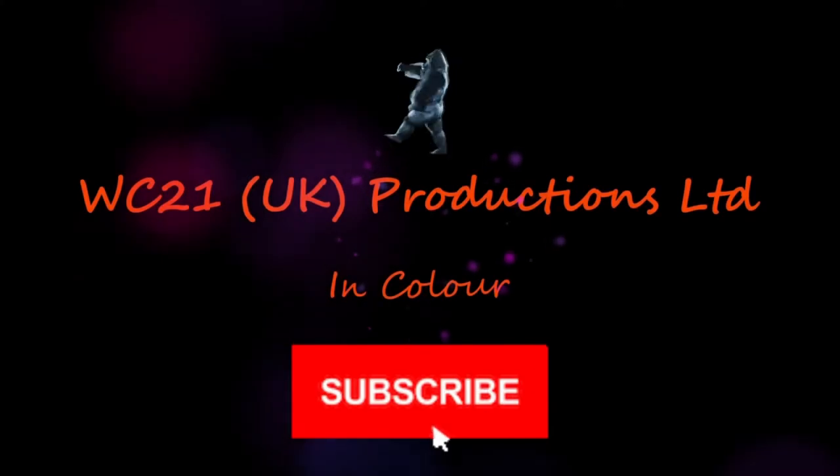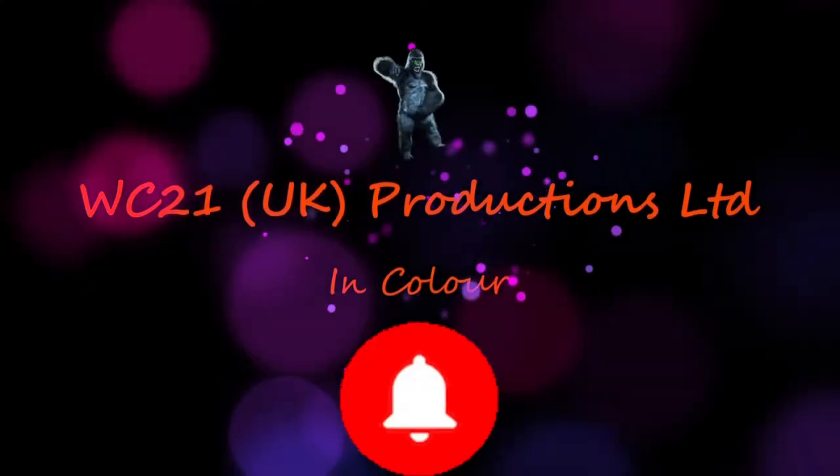Until next time — like, subscribe, click the notifications, all that stuff. I'm going to get the bus home now. Stay safe.